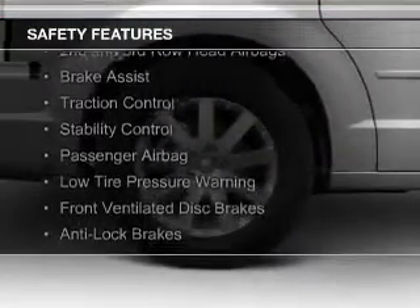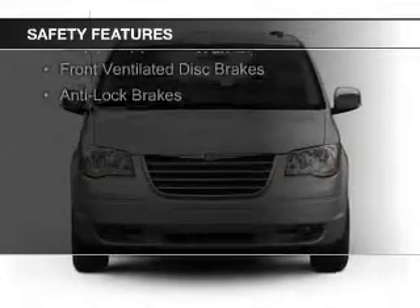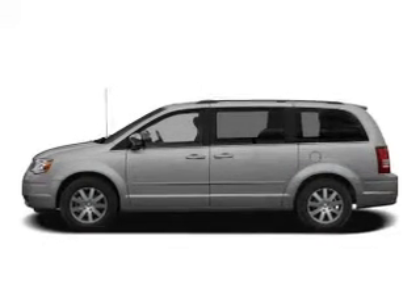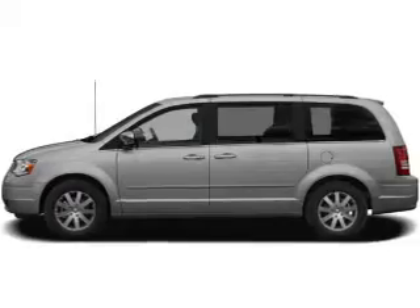Safety was made a priority with these features: a backup camera, curtain head airbags, second and third row head airbags, brake assist, traction control, stability control, a passenger airbag, low tire pressure warning, front ventilated disc brakes, and anti-lock brakes.